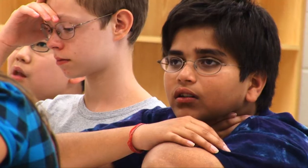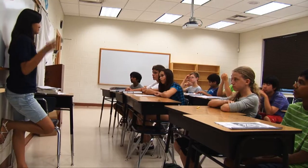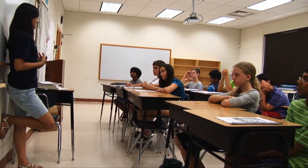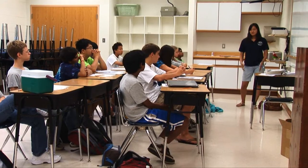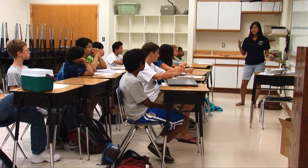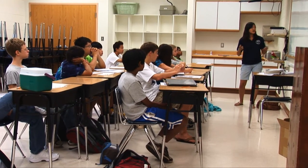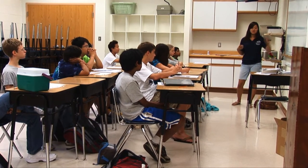Finally, during essay review, students become proficient at organizing thoughts and writing effective essays in a timed setting. Upon completing the course, students are given personalized evaluations that identify their progress and areas for further improvement. Taught by former Thomas Jefferson High School students, TJ Exam Prep provides comprehensive evaluations for students.